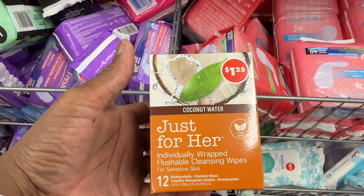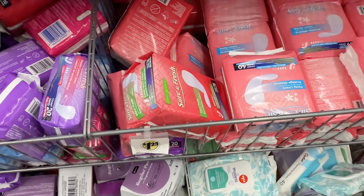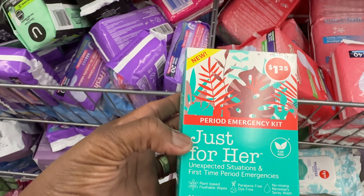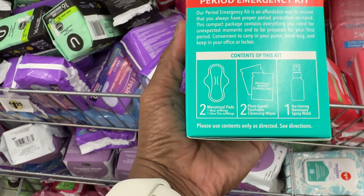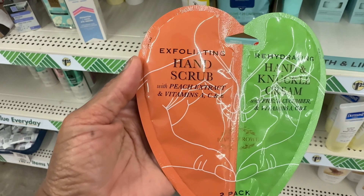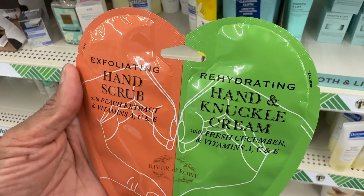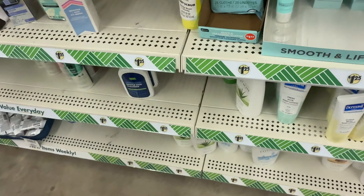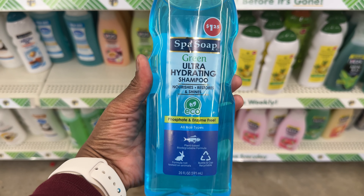They got the coconut water individual wraps — flushable and for sensitive skin. And then here is a period emergency kit 'Just for Her.' It contains what looks like two pads, two flushable wipes, and one rinse — that's what it has in it.